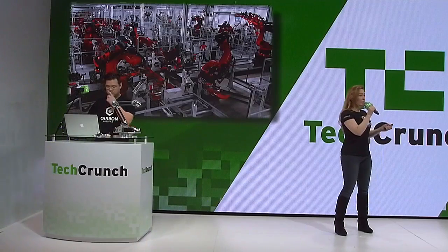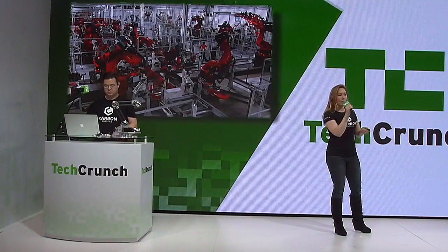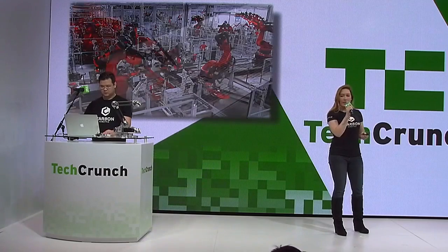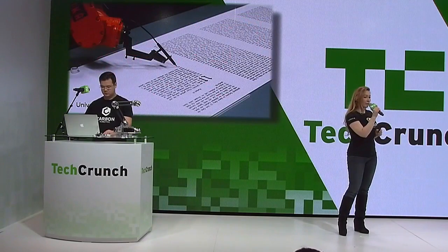Today, when you think about robotic arms, you probably picture a factory, probably assembling cars. But robotic arms can be used for so much more. They're the ultimate universal tool, doing anything that your arms can do, only better.